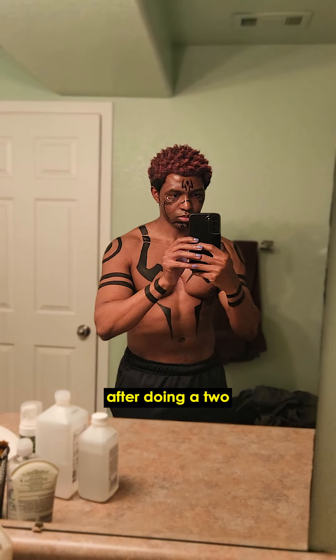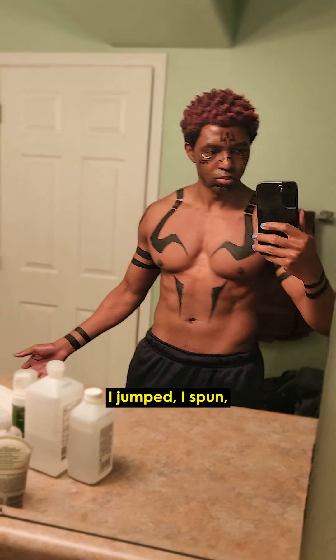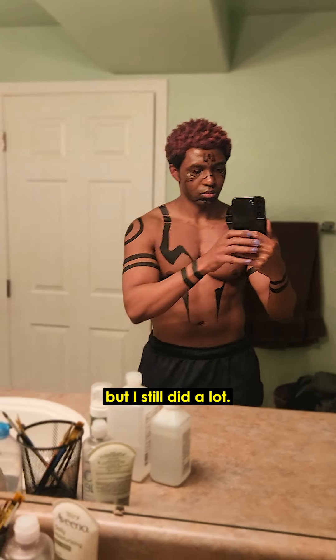This is how it looks 24 hours later — after sleeping about 5 hours, after doing a 2-hour photoshoot where I was taking off and putting on a hoodie 3 or 4 times. I jumped, I spun, I kicked. Honestly, I wasn't super sweaty compared to usual, but I still did a lot.